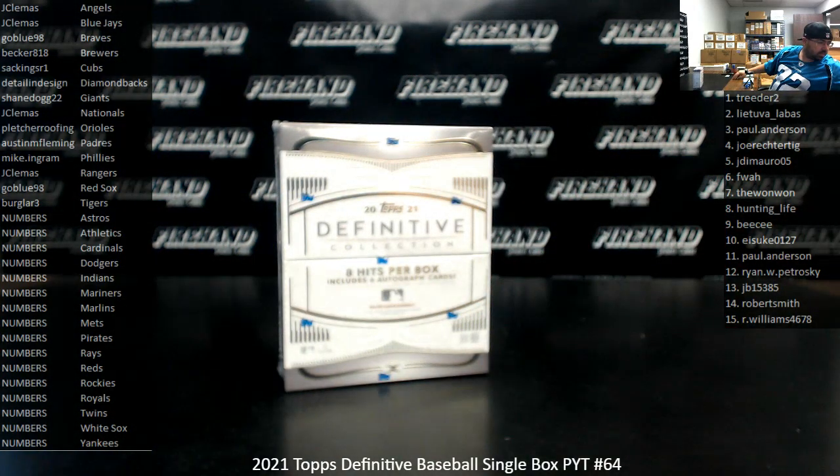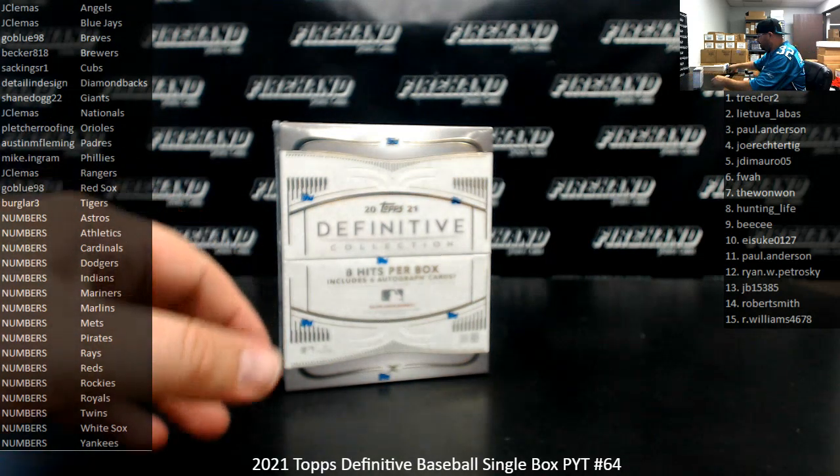Let me just grab some supplies here so I can top-load the hits out of this box break. Let's see what we got. Good luck.